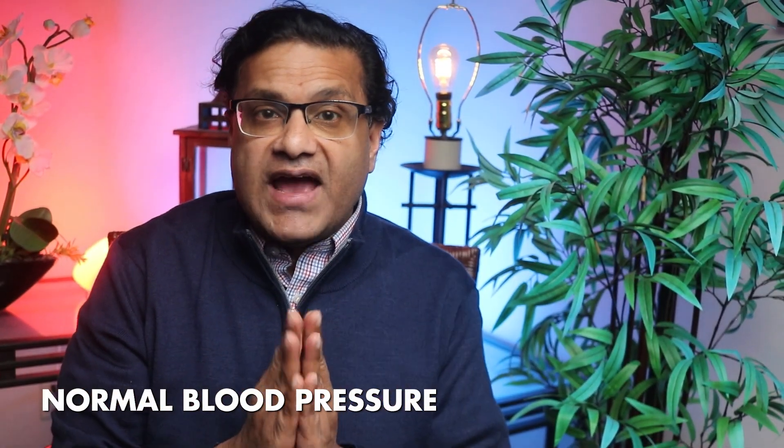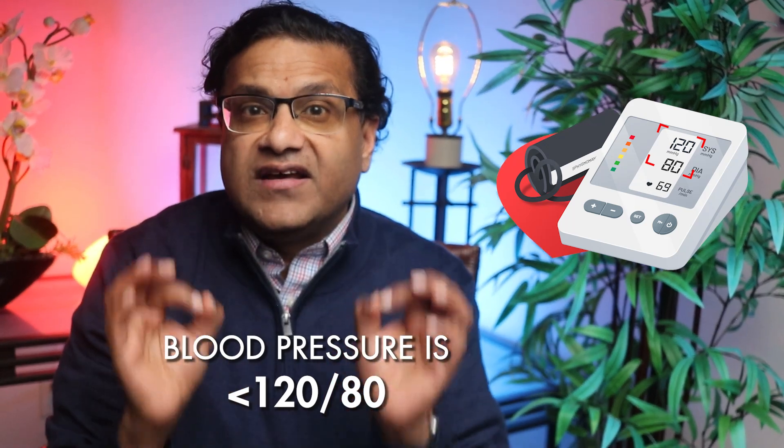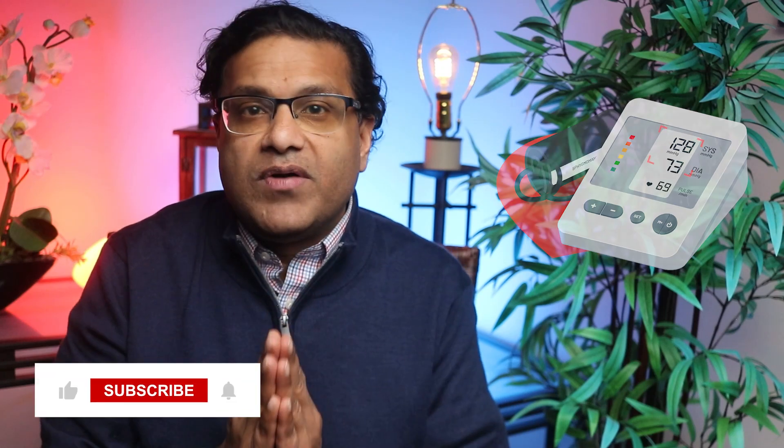So what are normal numbers? What's good and what's bad? Normal blood pressure is less than 120 over 80 — your heart and arteries are doing their job and you're in a good spot. Elevated blood pressure is when your systolic is between 120 and 129 and your diastolic is less than 80. You're not in any danger, but it's a sign you should keep an eye on it.